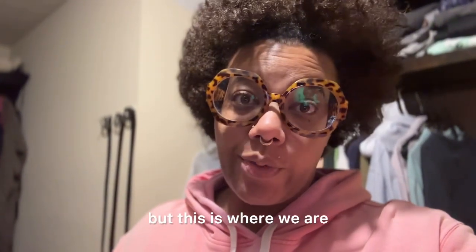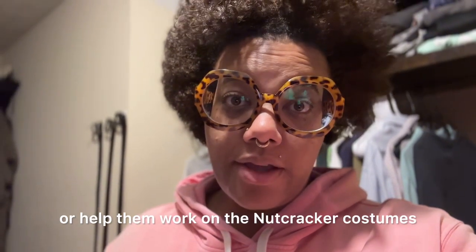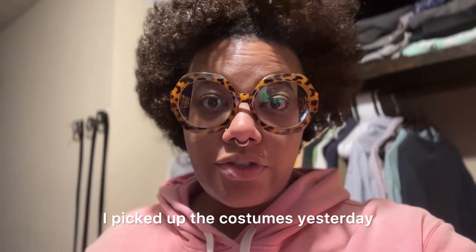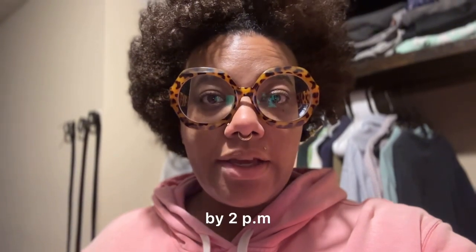This isn't exactly the Vlogmas content that I thought I'd be preparing today, but this is where we are. My daughter volunteered me to help her work on the Nutcracker costumes. So it's 5 o'clock in the morning. I picked up the costumes yesterday and they have to be finished by 2 p.m. today.